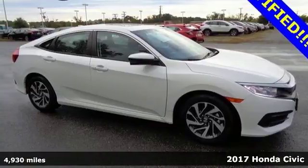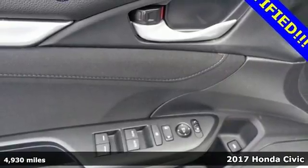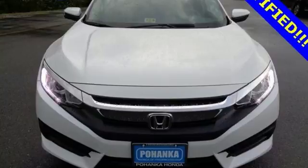Here's a 2017 Honda Civic sedan. With an energetic and unmistakable exterior, this thoughtfully designed Civic never plays catch up.